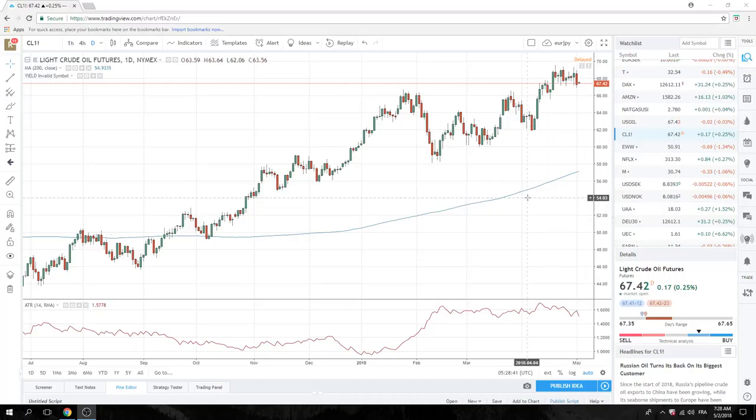Good morning, European traders. Privateer FX coming at you on the 2nd of May. Quick look at the oil chart — we got what we wanted yesterday. We sold oil through 67.20.